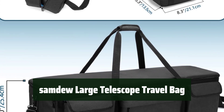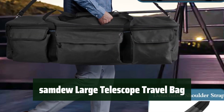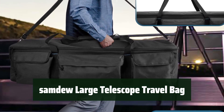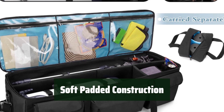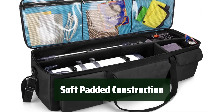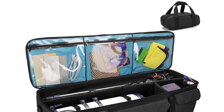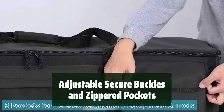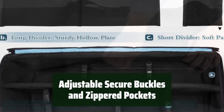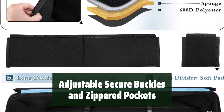Number 4. This travel bag is perfect for transporting your telescope and accessories. It fits a variety of telescope models, making it a versatile choice for astronomy enthusiasts. With four layers of premium material, this travel bag provides soft padded protection. The adjustable secure buckles and three transparent zippered pockets ensure that your telescope and accessories stay in place and organized — a convenient and practical solution for traveling with your equipment.